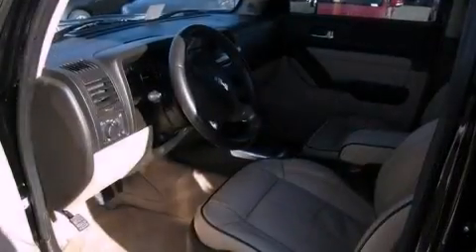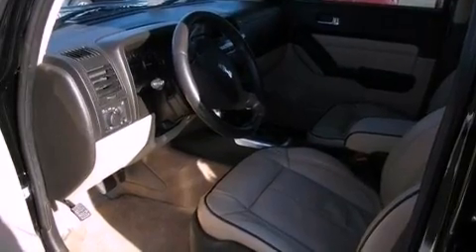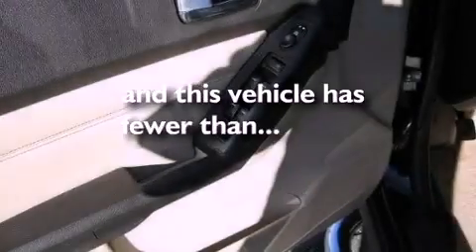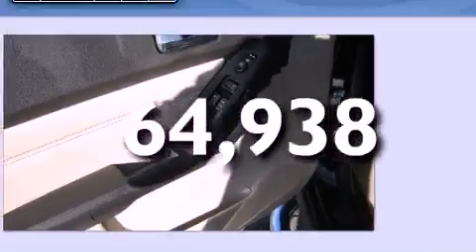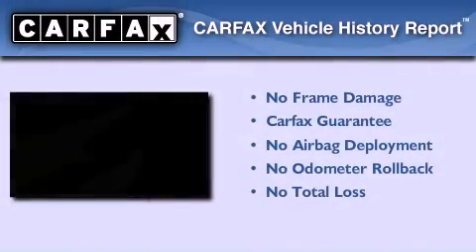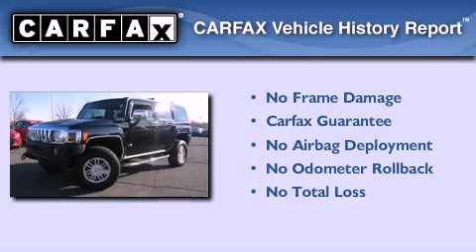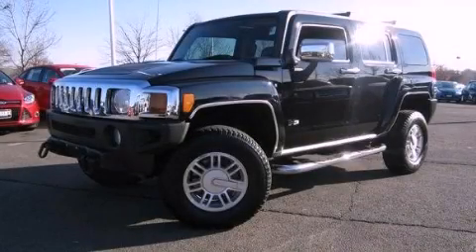Additional features include fog lamps, an anti-lock braking system, a keyless entry system, and this vehicle has less than 65,000 miles. Not to mention that this Hummer qualifies for the Carfax buyback guarantee. We invite you to contact us today to learn more about this vehicle.